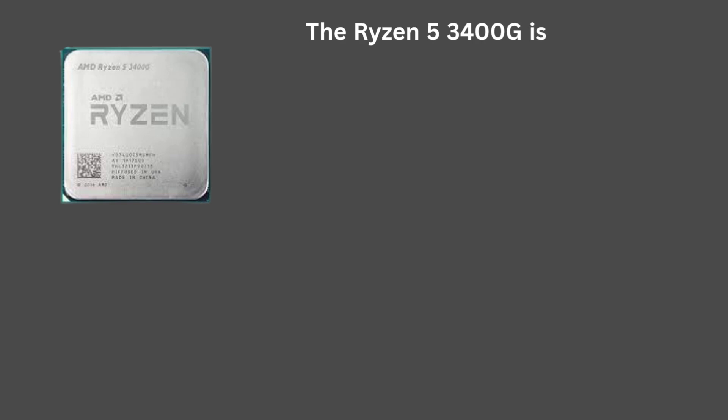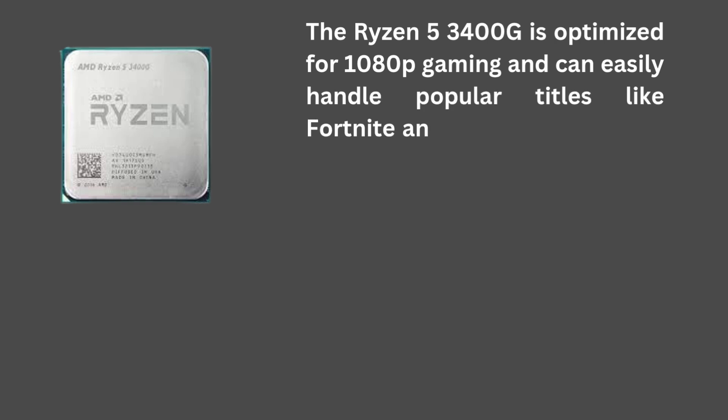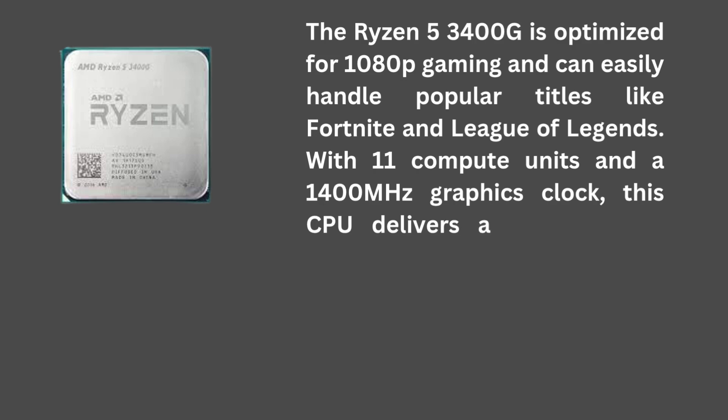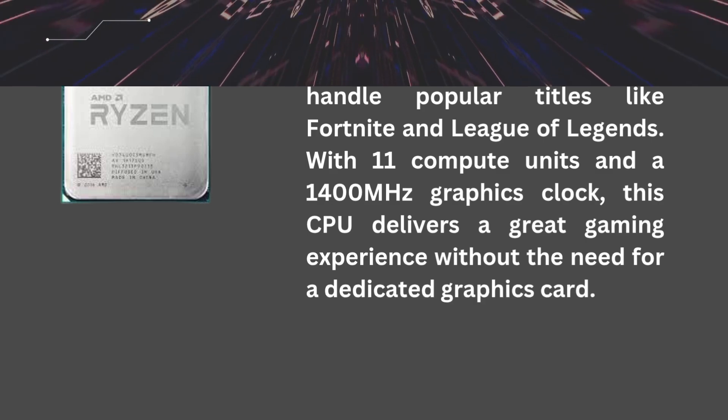The Ryzen 5 3400G delivers smooth performance in both CPU-intensive tasks and games. It is optimized for 1080p gaming and can easily handle popular titles like Fortnite and League of Legends. With 11 compute units and a 1,400 MHz graphics clock, this CPU delivers a great gaming experience without the need for a dedicated graphics card.